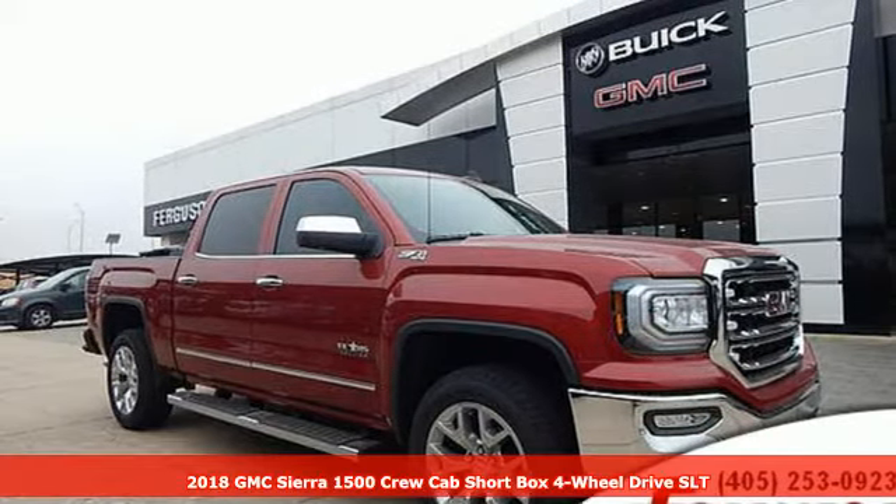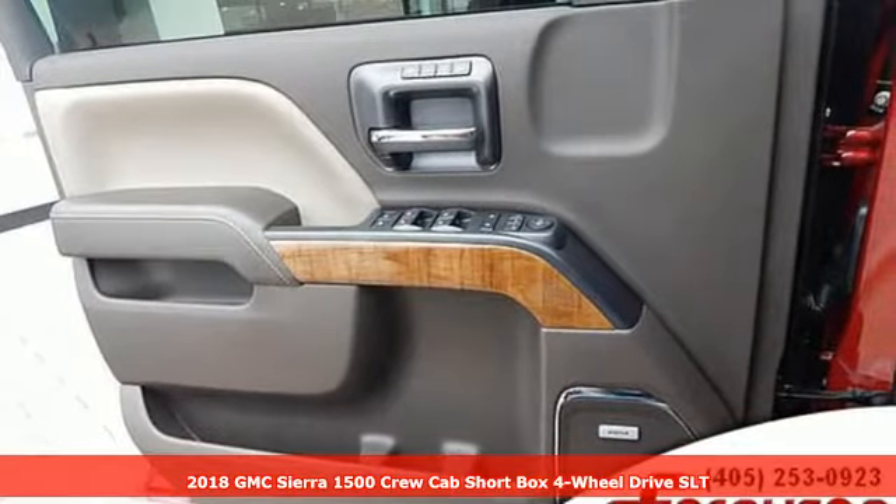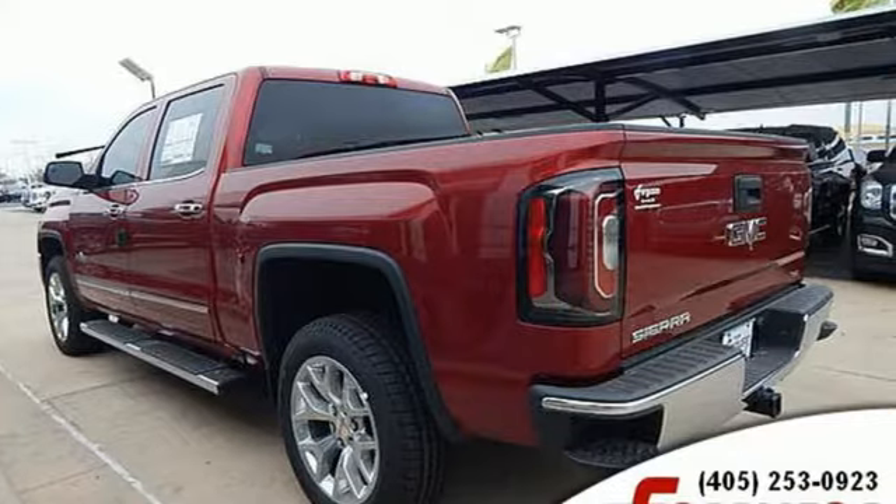Here's a new 2018 GMC Sierra 1500. Take on rugged terrain and difficult tasks without giving up comfort. It comes with great features you'll love.